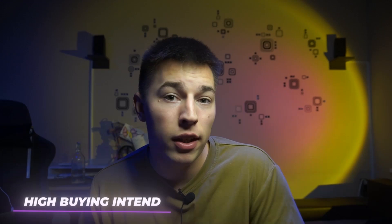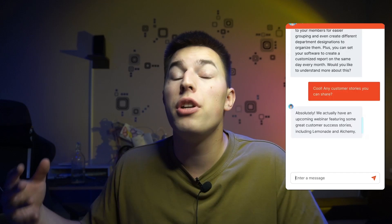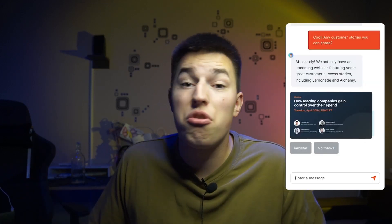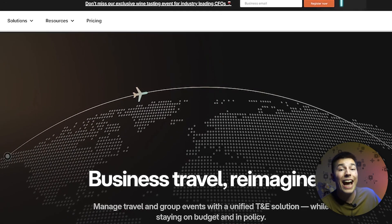If Piper is chatting with someone who has high buying intent, you could tell Piper to push that lead to book a demo. On the other hand, if the visitor is fresh and you have little information about them, you could tell Piper to share resources or suggest registering for a webinar. Basically, Piper knows the status of each lead — fresh leads get nourished while hot leads are led to book a call.